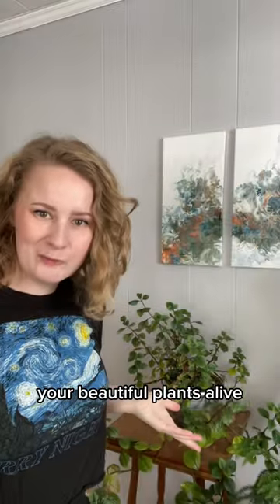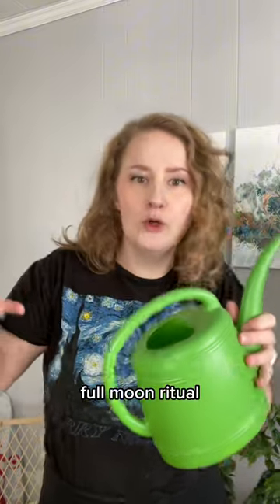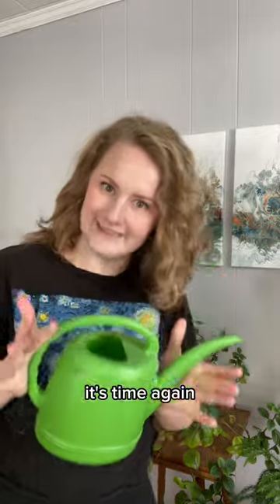You probably struggle to keep your beautiful plants alive. Let's turn watering them into a new moon and a full moon ritual. When's the last time I watered these damn things? With the last new moon. Now that it's full, it's time again.